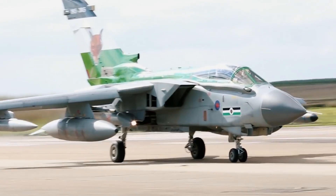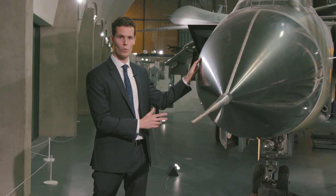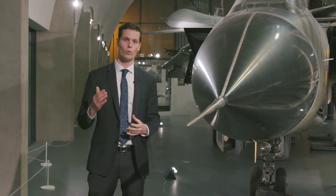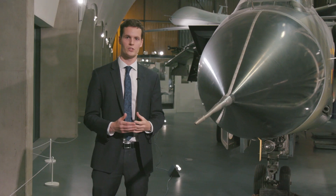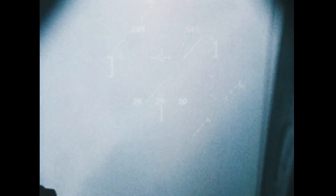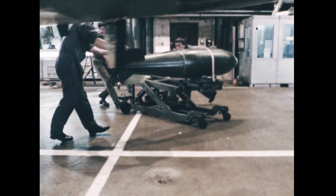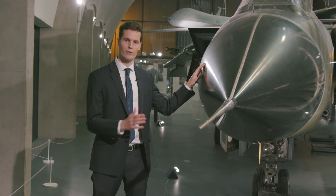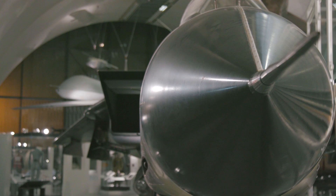The nose contains one of the most important features of the Tornado GR1 and GR4: the terrain-following and ground-attack radar, which allowed the jet its core capability to automatically fly at very low altitudes, down valleys or other terrain, in bad weather or at night, and deliver unguided conventional or nuclear bombs with very high precision for its day. However, in so doing, the jet lacked the normal air-to-air radar which gives most fighters their situational awareness.